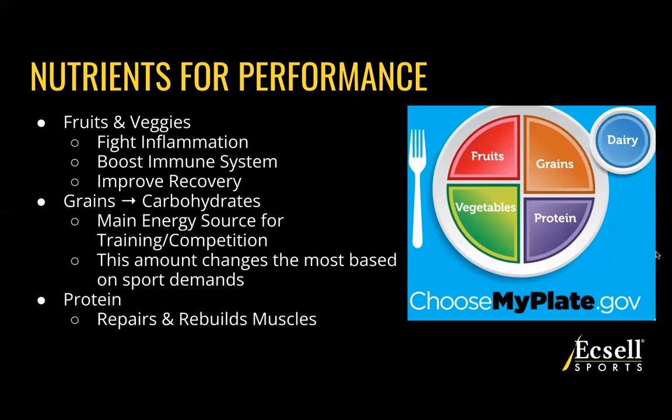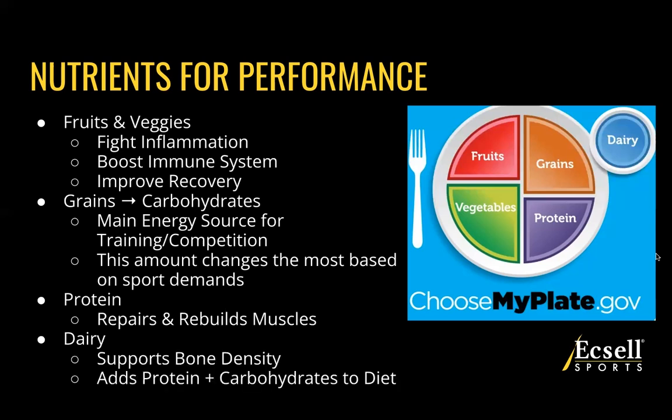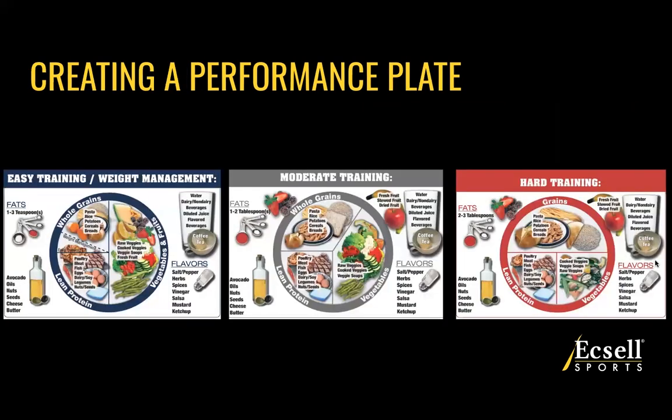Protein is going to be our next nutrient. Protein helps to repair and rebuild muscle — that's the primary role. It's going to be really important to sustain muscle during season and potentially build muscle between seasons. And then lastly, dairy helps support our bone density and also adds both protein and carbohydrates to your diet.